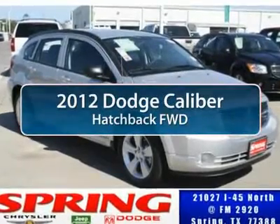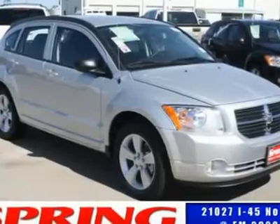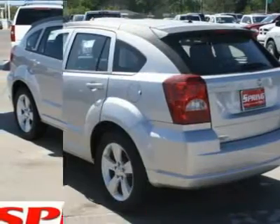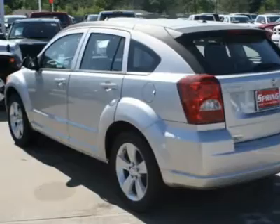The 2012 Dodge Caliber. The Dodge Caliber is unique inside and out. It's sassy — smart exterior styling combines with numerous clever interior features, such as a flip-out iPod holder and a chilled glove box compartment.